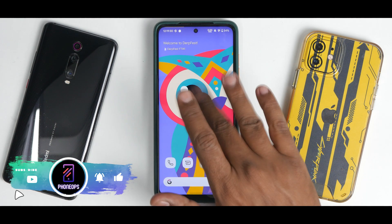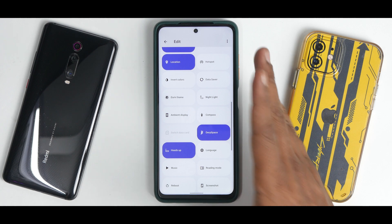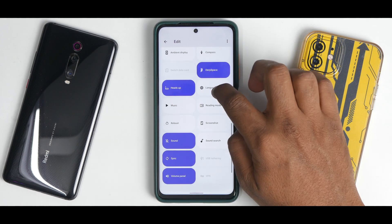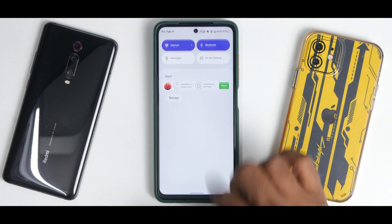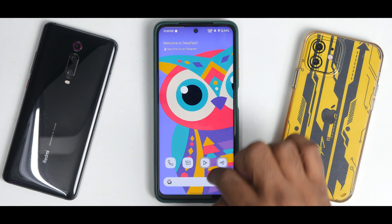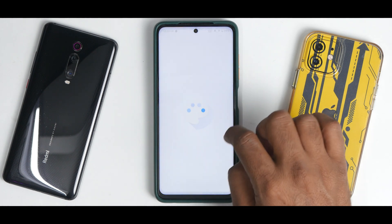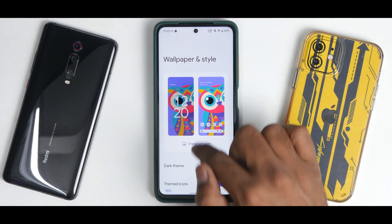If you go to the edit menu, you get a lot of customization options. Remember, DerpFest is not only about performance — it's also one of the good customization ROMs out there. You have a ton of quick access tiles, caffeine mode enabled, custom footer text, your edit menu, power menu, and a settings shortcut that works like a charm. Long-pressing gives you access to Android 12 widgets. Wallpaper and Style gives you access to themed icons and system icon packs.